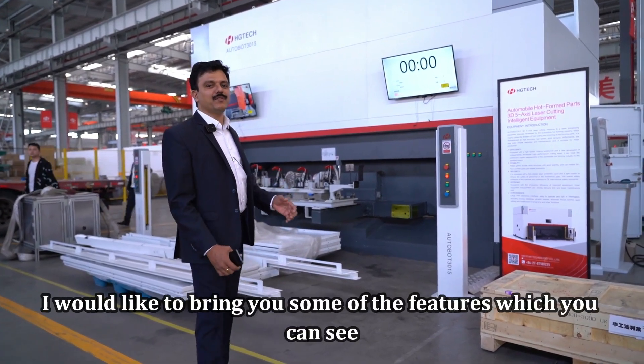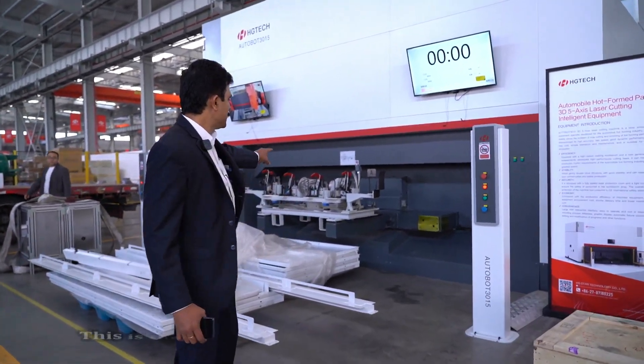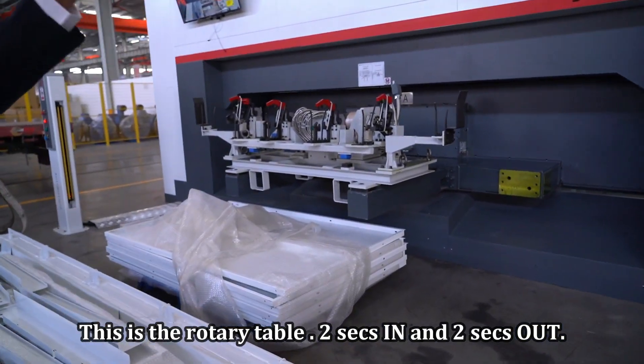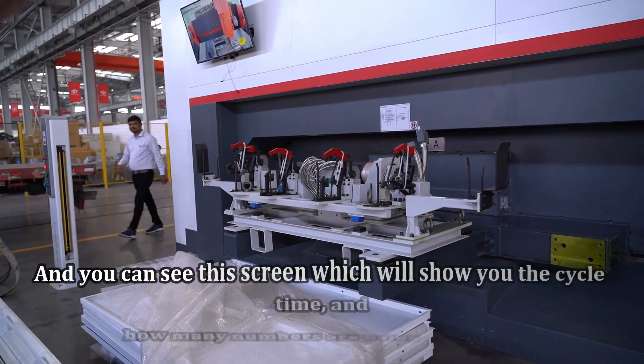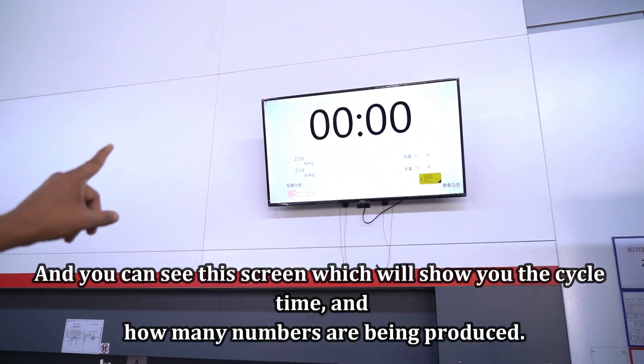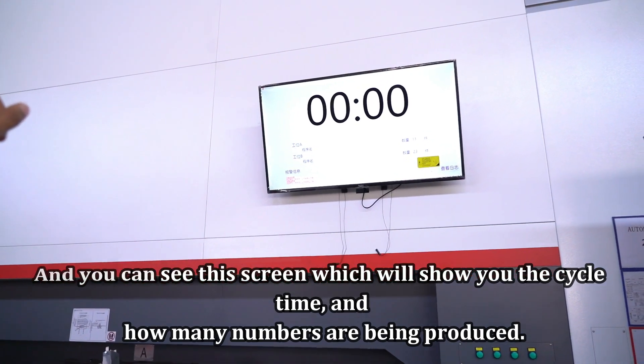I would like to bring you some of the features you can see. This is the rotary table — 2 seconds in, 2 seconds out. And you can see this screen which shows the cycle time and how many parts are being produced.